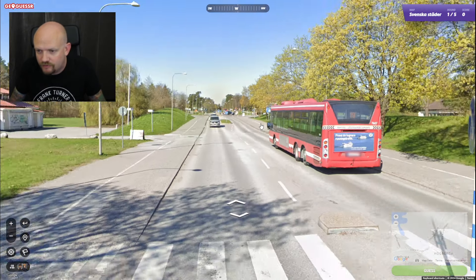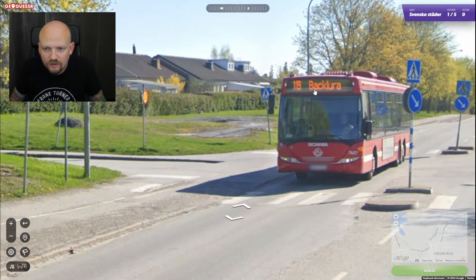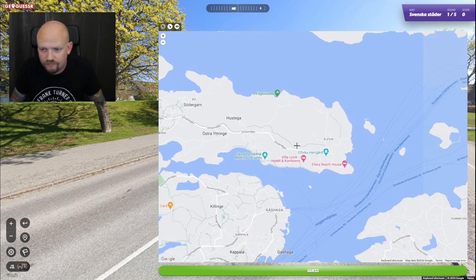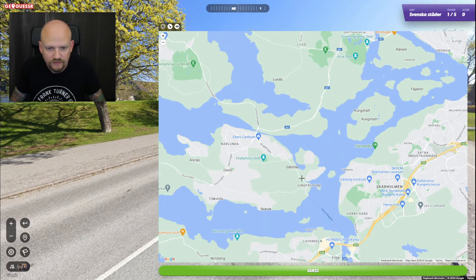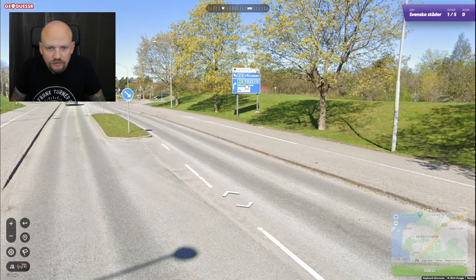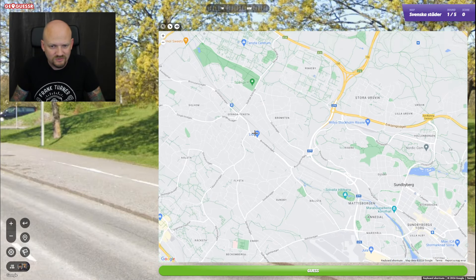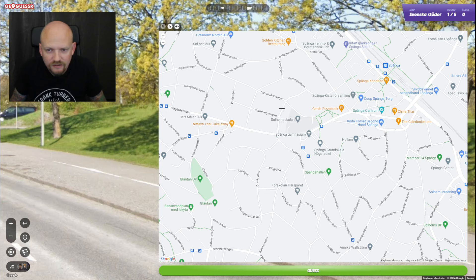We can obviously be elsewhere as well. Okay, so Sollentuna and Vällingby — Sollentuna is up here, Vällingby is down here, so we are more like... and here I think we have Sörgårdsvägen, Lundagårdsvägen.